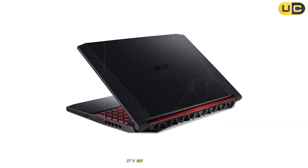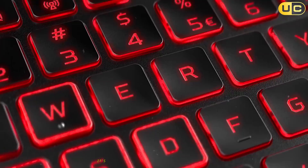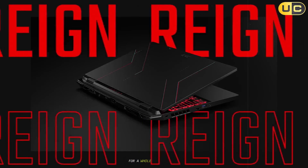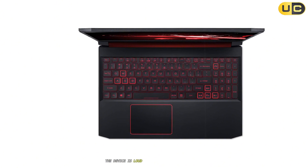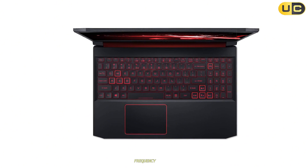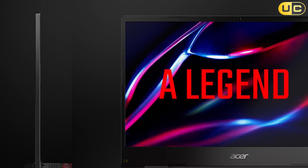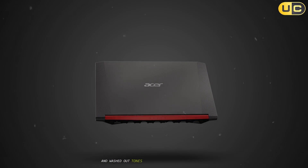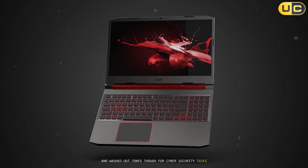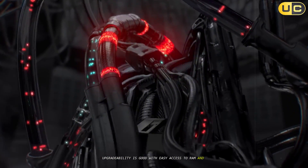However, it's not all smooth sailing. The Nitro 5 is heavier and chunkier at 2.5kg — it's not something you'll want to sling into a light backpack for a whole day's journey. I also noticed the fan noise; under load, the device is loud, with a persistent high-frequency whirring that gets annoying during silent classes or deep work. In color-critical applications, displays on some Nitro 5 models suffer from color banding and washed-out tones, though for cybersecurity tasks this isn't a deal-breaker. Upgradability is good, with easy access to RAM and storage slots, perfect for tailoring your setup as your needs grow.